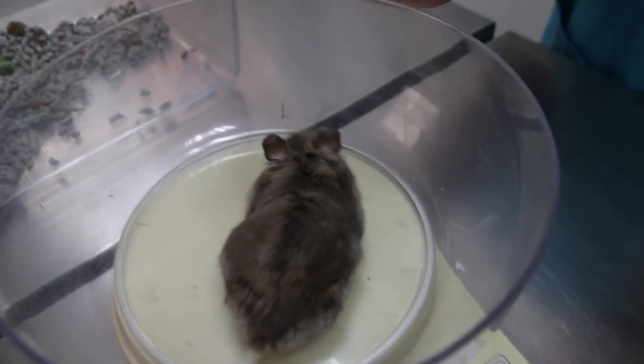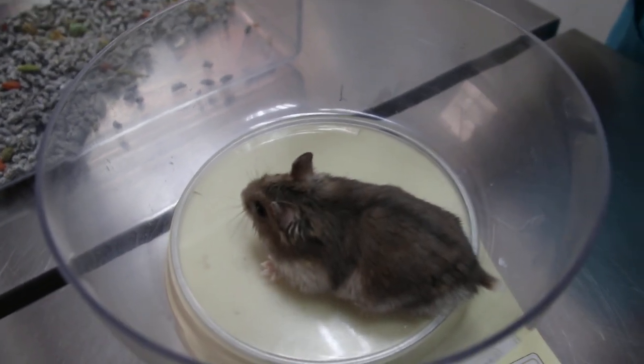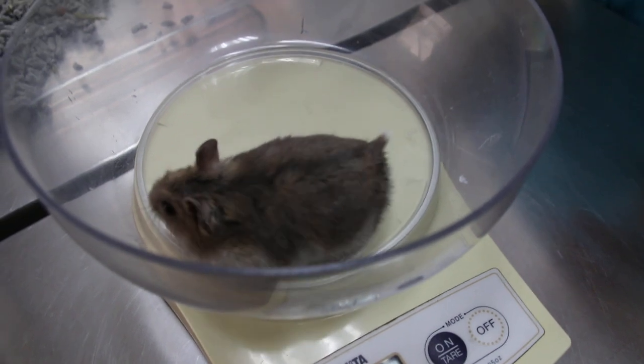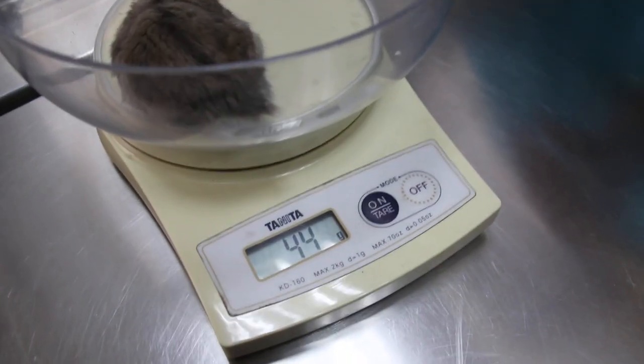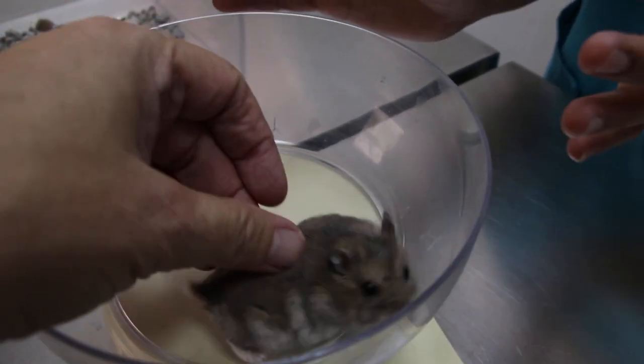It's September 2017. How old is the hamster? It's a male, only seven months old. Okay, what's the weight? Weight is okay. 44 is good. Good weight, a bit thin.